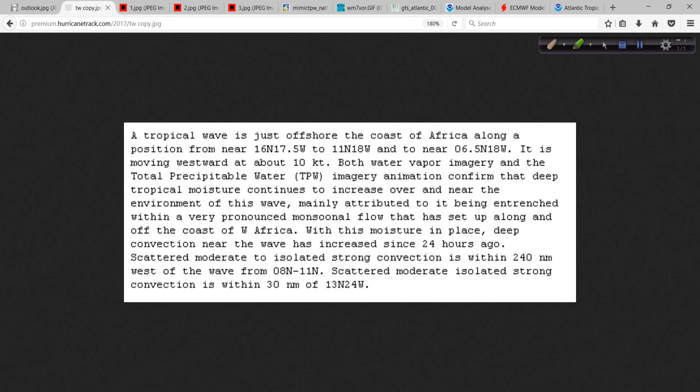I want to show you what's happening with the tropical wave. This is the latest text from the tropical weather discussion from the National Hurricane Center and the Tropical Analysis Forecast Branch. A tropical wave is just offshore the coast of Africa, moving westward at about 10 knots, so it's not moving very fast. That's a key ingredient. Both water vapor imagery and total precipitable water imagery confirm that deep tropical moisture continues to increase over and near the environment of this wave, mainly attributed to it being entrenched within a very pronounced monsoonal flow, which we showed earlier in the morning update. That has set up along and off the coast of West Africa.